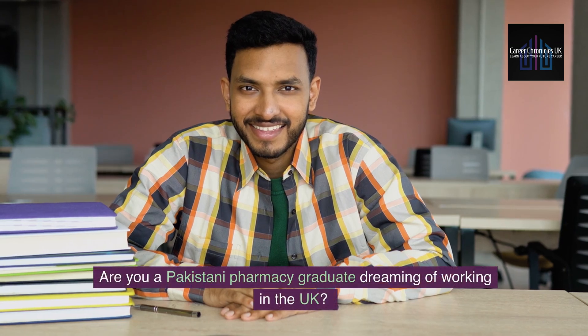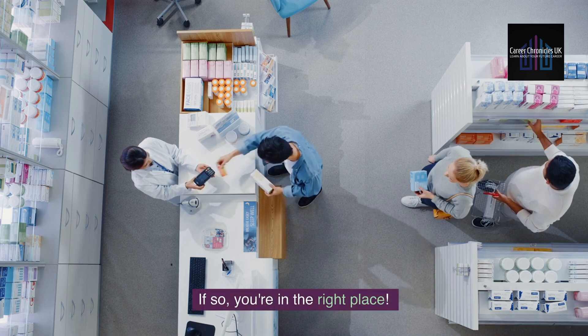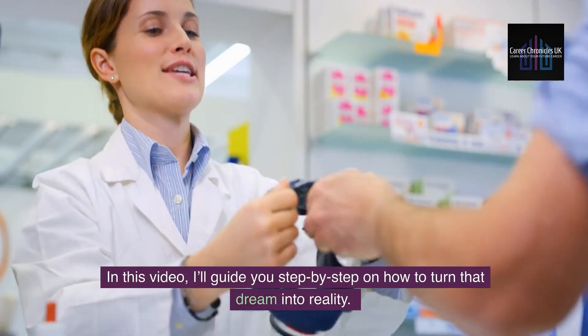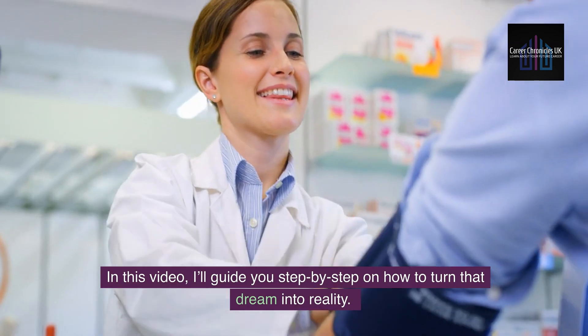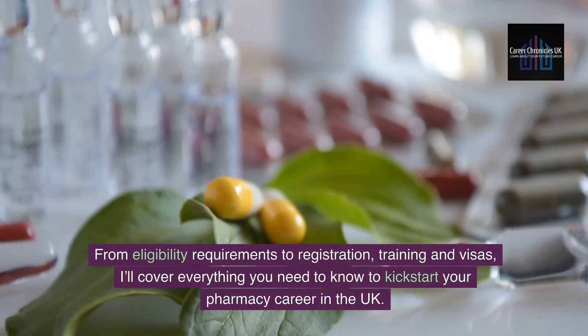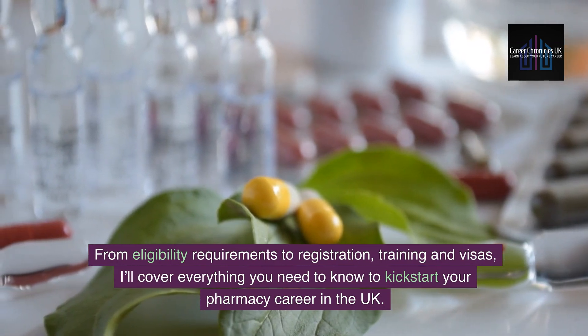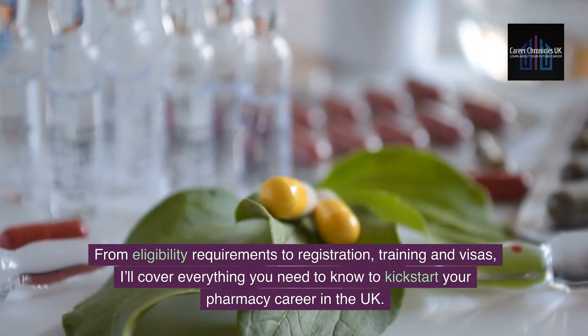Are you a Pakistani pharmacy graduate dreaming of working in the UK? If so, you're in the right place. In this video, I'll guide you step by step on how to turn that dream into reality. From eligibility requirements to registration, training and visas, I'll cover everything you need to know to kickstart your pharmacy career in the UK.